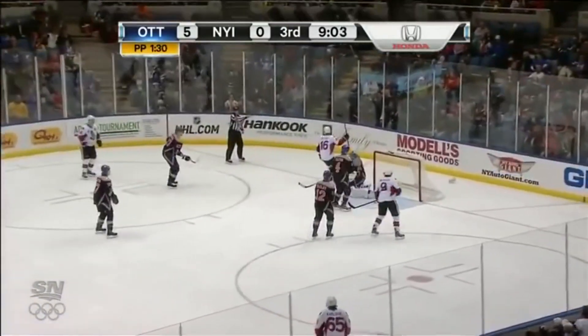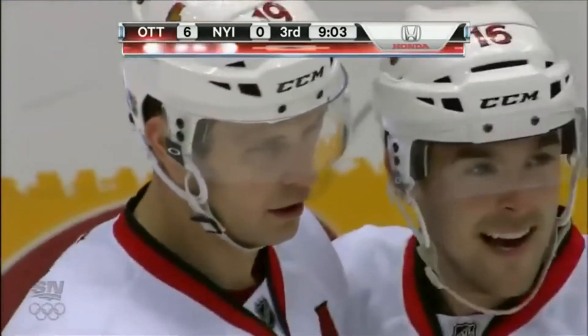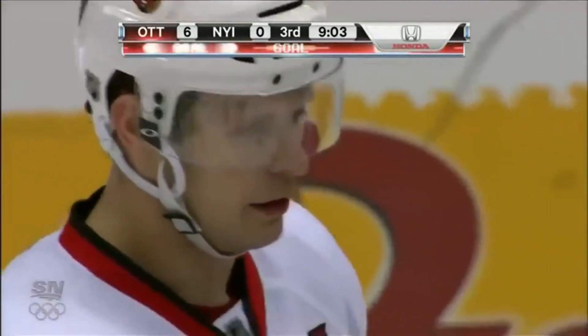Back to the box. Spetsa loads it up. His shot. Scores! Pops the bottle. Blows it top shelf. Oh my heavens! What a goal from Jason Spetsa.